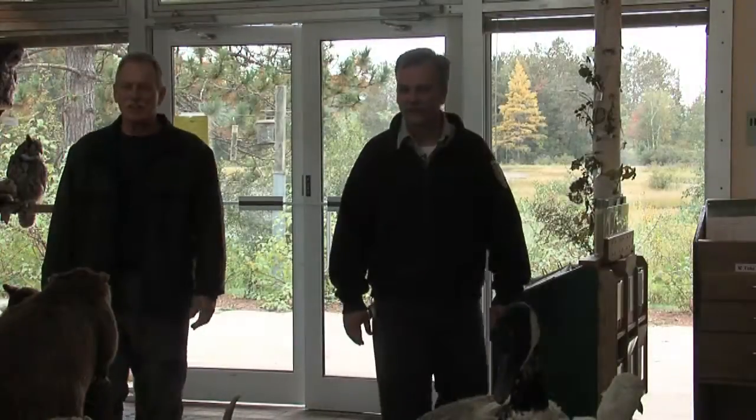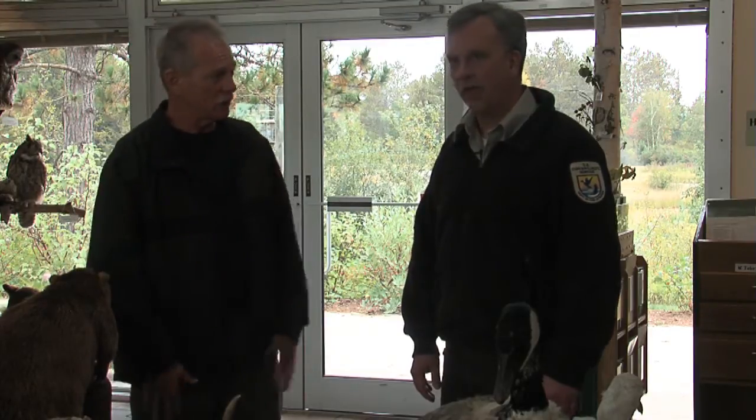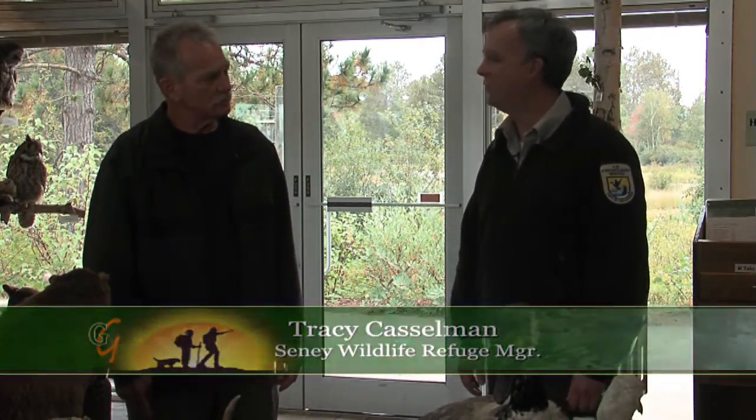We've come over to the Sini National Wildlife Refuge and I'm with Tracy Castleman, who is the director here at the refuge. Tell us a little bit about what we've come into. This is the Refuge's Visitor Center. It's usually the first place people come to if they haven't been to the refuge before. It's a good place to stop to get an overview of what the refuge is about.